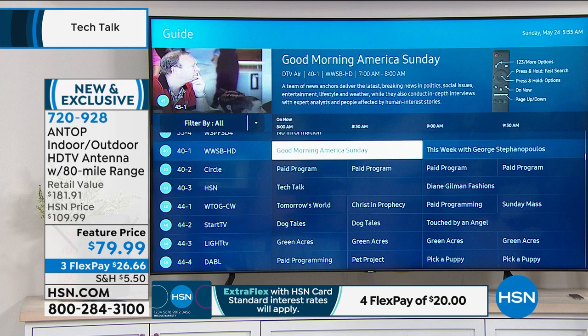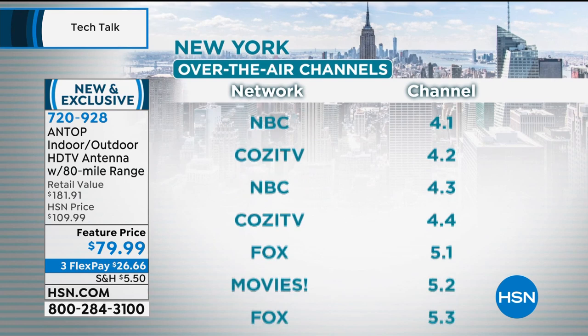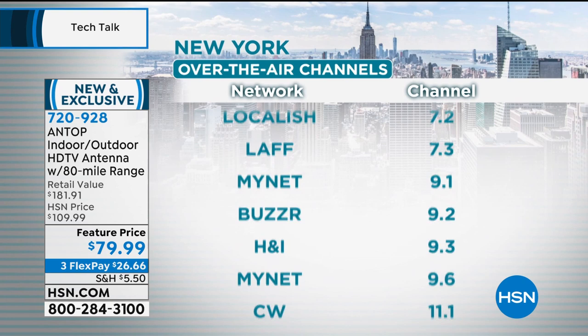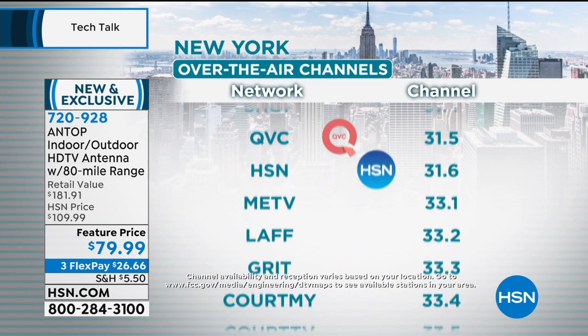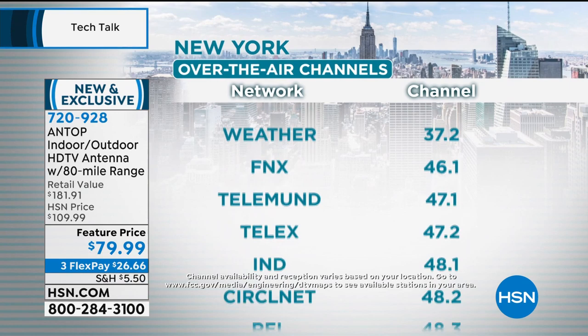What channels does this get? All of the top channels in America — high-definition ABC, NBC, CBS, Fox, the CW, PBS. If you were in New York right now, you could watch: high-definition Fox, NBC, ABC, MyNet, CW, Court TV, PBS, PBS Kids, Create, World, QVC, HSN, and the weather — local news, local weather, local sports.